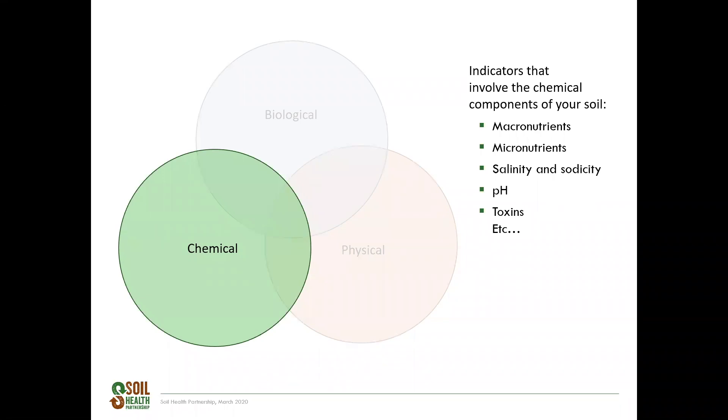Chemical indicators have also been around for a long time and have been critically important to our ability to produce the amount of food, fuel, and fiber that we currently do. Chemical soil health indicators fall along the same lines as good nutrient management — making sure we use nutrients efficiently and avoiding over-application that can end up in the environment. Macro and micronutrients are important indicators to keep track of. Additionally, salinity and sodicity, pH, and toxins such as heavy metals are important indicators, as they affect crop growth and human health. Chemical indicators will not be a major focus of today's presentation because there are many great resources specific to your location based on university recommendations.